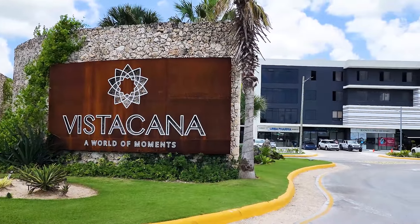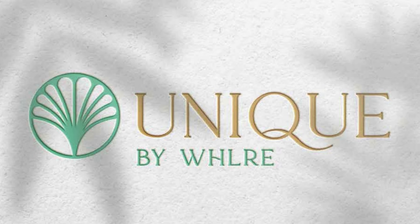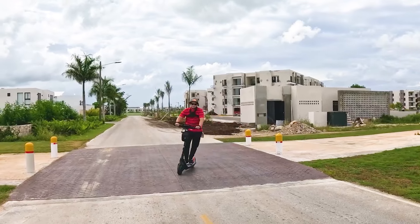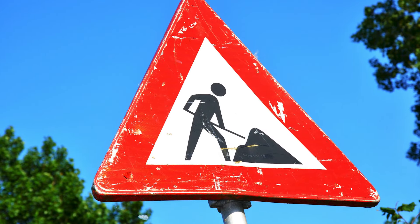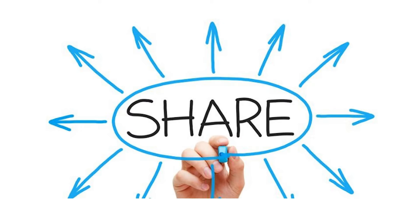A few days ago, I went with a client to Vistacana to receive their unit in a project called Unique. After we went through the inspection process, I decided to go back that evening after everyone was gone so I can get some clear shots of how Unique has turned out. There are still a few areas they need to complete, but all in all, it's looking very nice, and I wanted to share this with you.